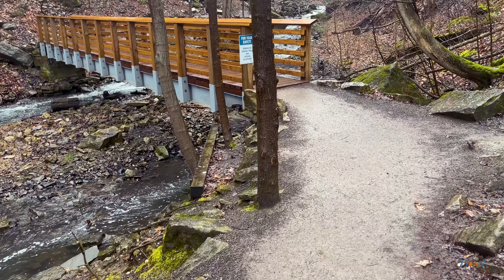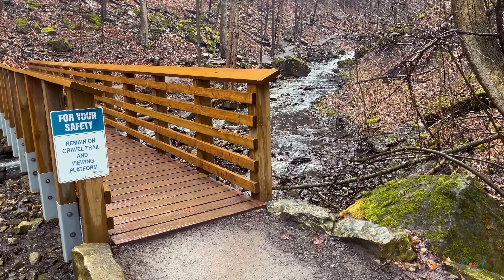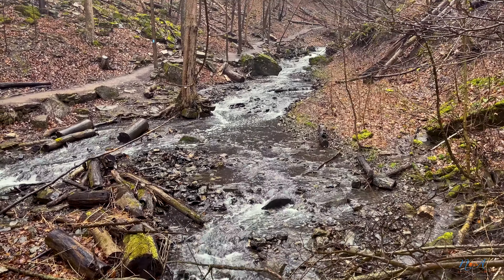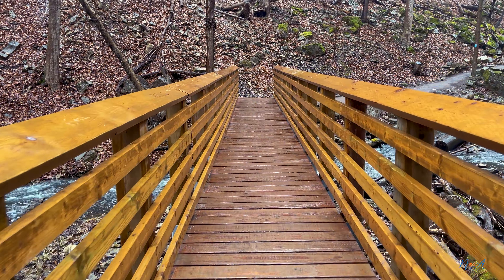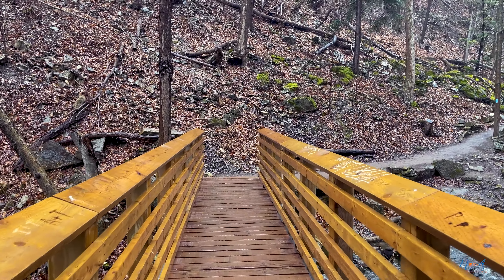The water is coming from the top. I am sure that the water is coming from the top.